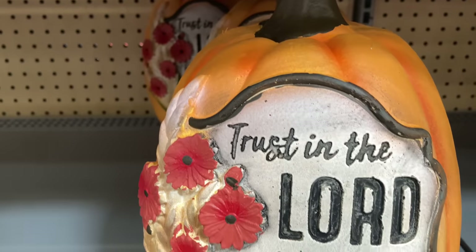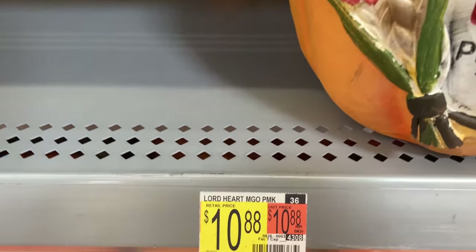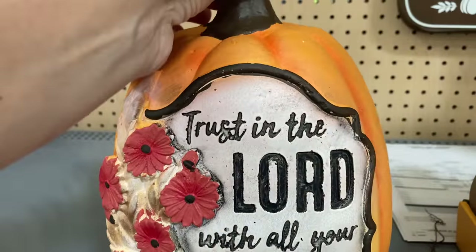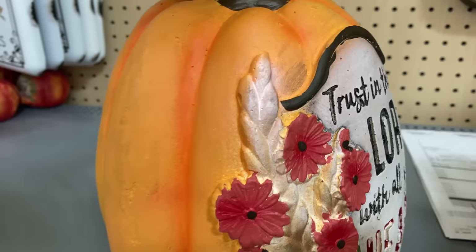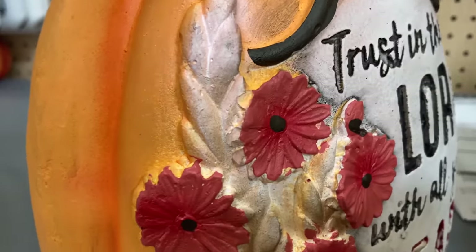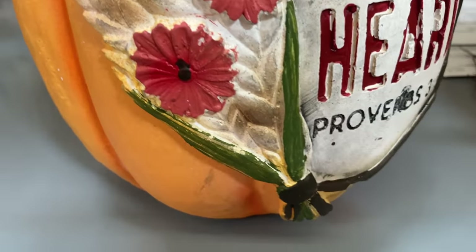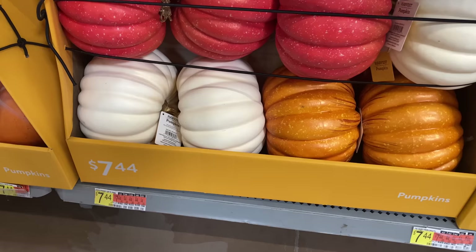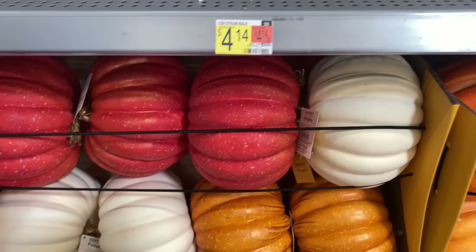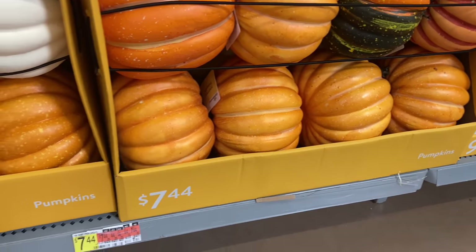I know that I said that pumpkin stack was my favorite item at Walmart for this decor line, but this one at under $11 — the detail on this pumpkin is so beautiful. I zoomed in there so you could see some of that detail. It looks hand carved. It is gorgeous, and of course that scripture on there is one of my favorites so I really love that pumpkin. I will be going back for it.